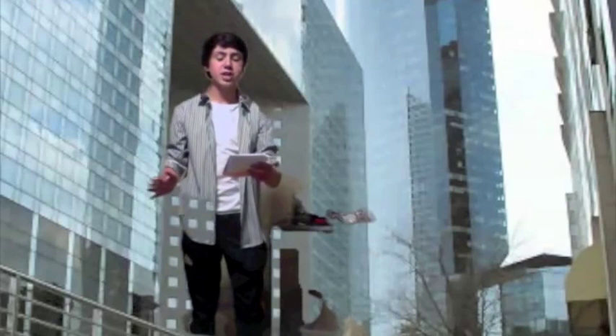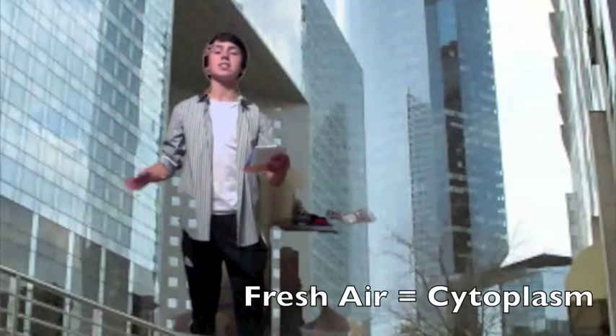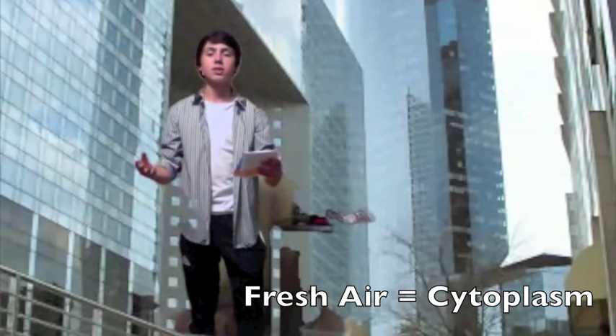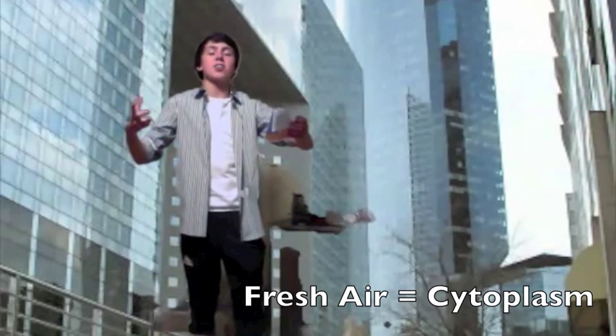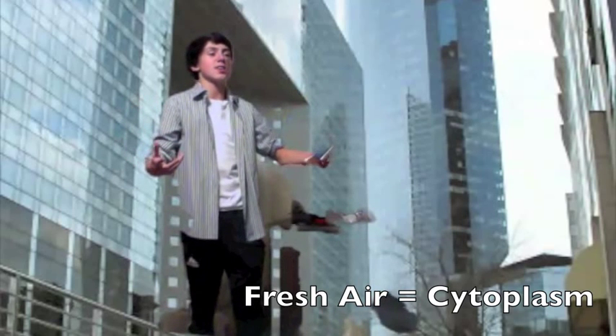The fresh air between our buildings surrounding City Hall is called the cytoplasm. This cohesive substance contains and connects all the structures outside City Hall.